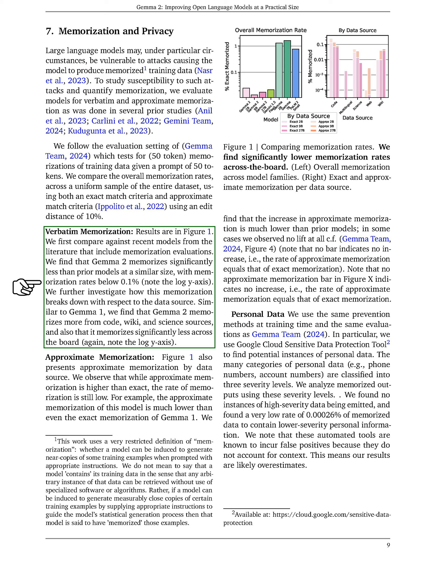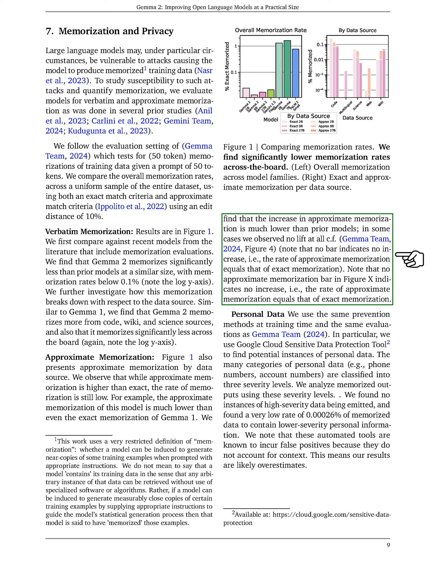We also analyzed how memorization varied by data source, finding that GEMMA 2 memorized less overall, particularly from code, wiki, and science sources. For approximate memorization, we found that while it was higher than exact memorization, the rates remained low. For instance, the approximate memorization of GEMMA 2 was much lower than the exact memorization of GEMMA 1. In some cases, we observed no increase in approximate memorization compared to exact memorization.